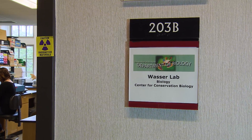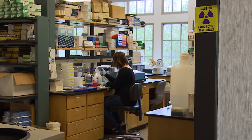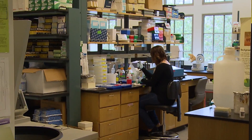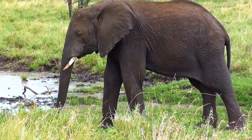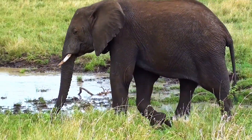Samuel Wasser's Center for Conservation Biology at the University of Washington has studied hundreds of animals over the years, but it is his pioneering research of elephant DNA that has attracted international acclaim.